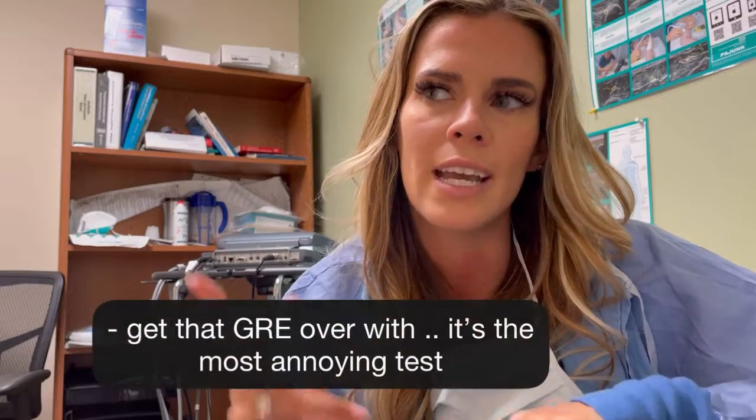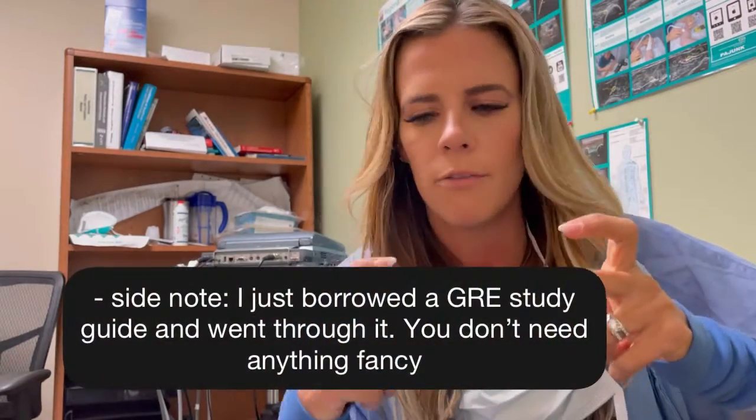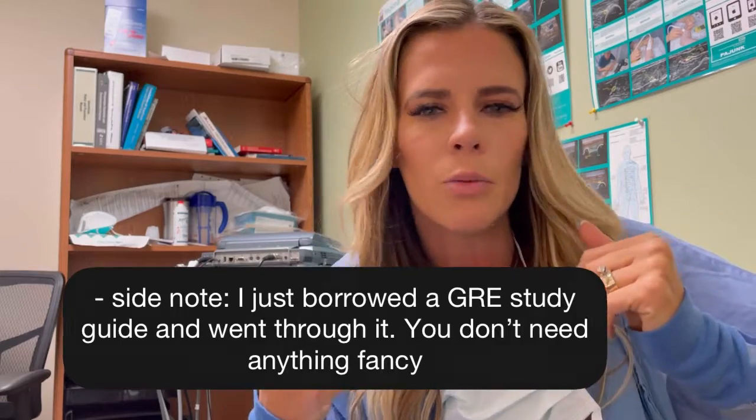Once you get into the ICU and get settled in your job, start studying for your GRE and get signed up. You can take it multiple times. The GRE is one of those really annoying tests that encompasses everything you don't have any desire to study for — vocabulary, for example. I remember sitting in the ICU with my vocabulary note cards thinking, when am I ever going to use this word? But the GRE score is super important to be competitive, so start doing that early.